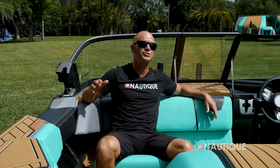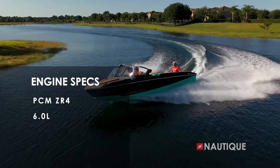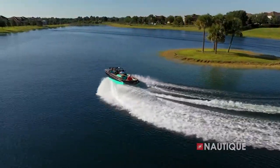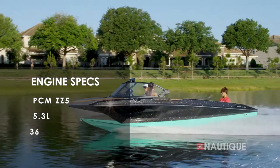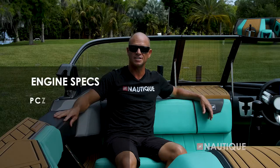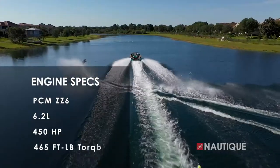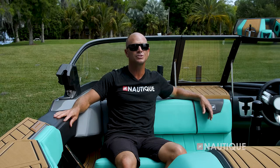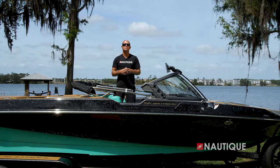We've teamed up with PCM Marine to give you some great engine options. It comes standard with our ZR4 — that's our 6.0-liter with 400 horsepower and 400 foot-pounds of torque. Or you can step up to our direct injection series: the ZZ5, which is a 5.3-liter with 355 horsepower and 405 foot-pounds of torque, all the way up to the ZZ6, a 6.2-liter with 450 horsepower and 465 foot-pounds of torque. Whatever PCM engine you choose, your Ski Nautique is going to be an amazing performer.